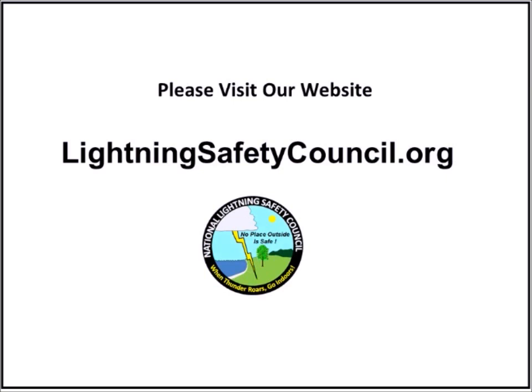If you'd like to learn more about lightning or lightning safety, please visit our website at lightningsafetycouncil.org. And have a safe and enjoyable summer.